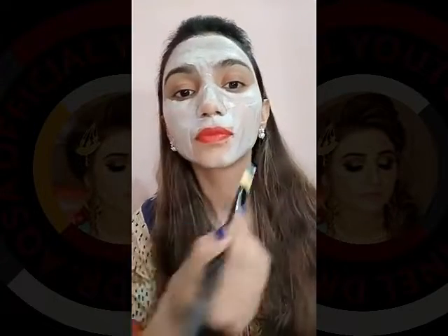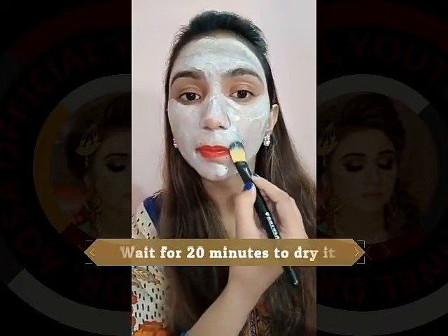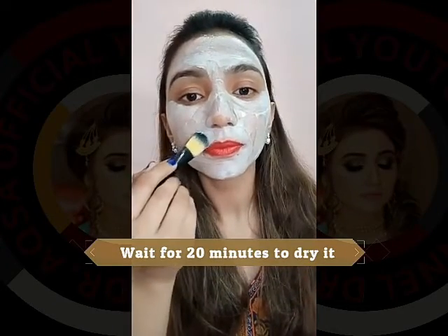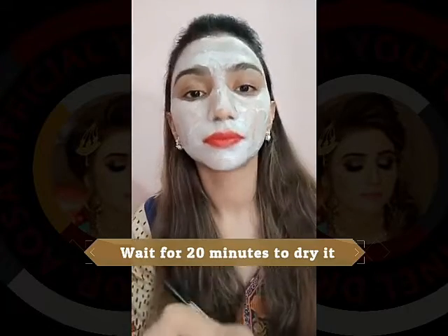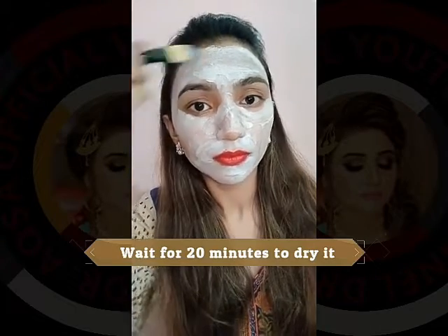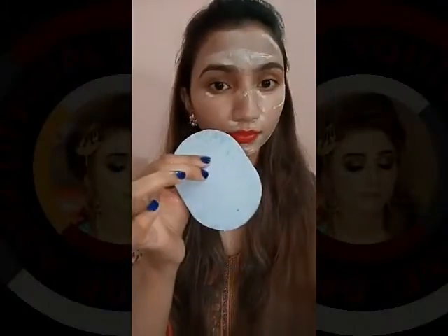After applying this mask, if you have dry skin you can use any kind of moisturizer. I am using my Miracle Youth Serum to moisturize my skin because I have mostly dry skin, and this serum is best for normal to dry skin. It also has natural ingredients and it helps to retain moisture and maintain a youthful appearance.